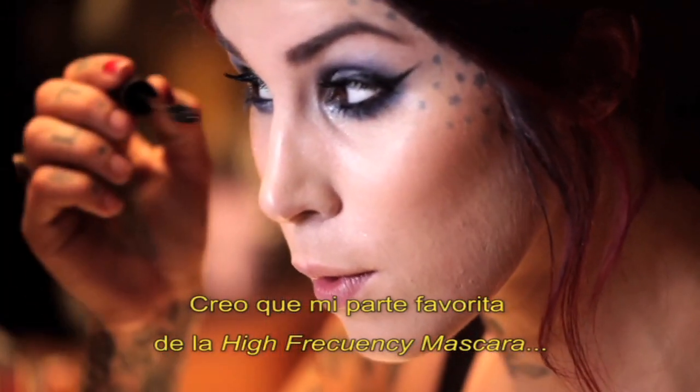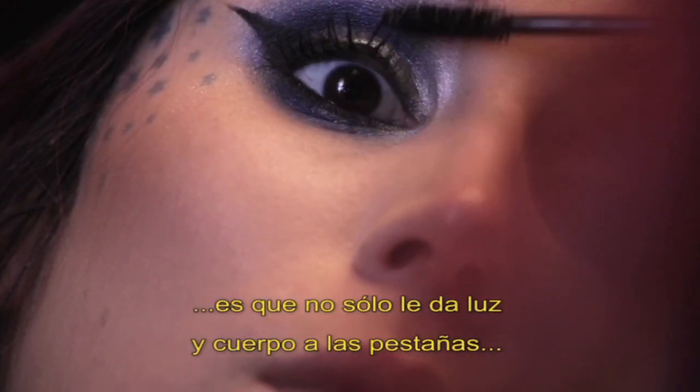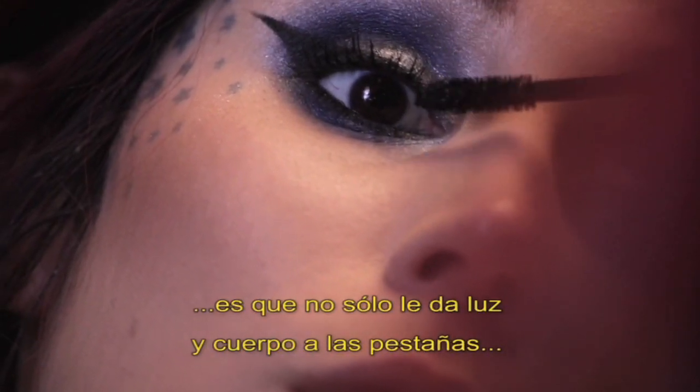My favorite part of the High Frequency Mascara is that it's not just that it lengthens and thickens your eyelashes, but it actually curls them too.